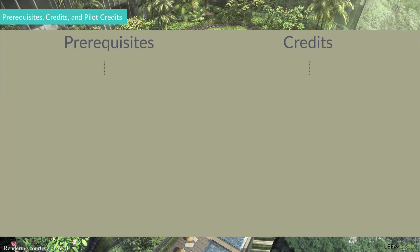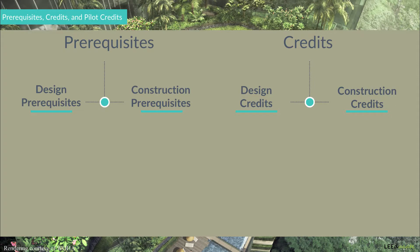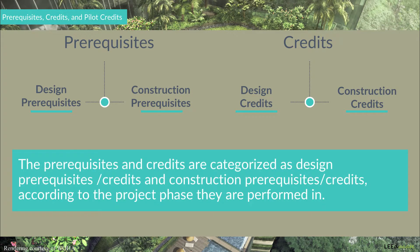The prerequisites and credits are also categorized as design or construction prerequisites or credits according to the project phase they are performed in. For example, the mentioned Access to Quality Transit credit is a design credit since the project's location will not be decided during the construction phase.